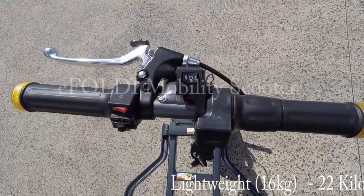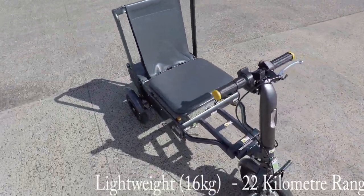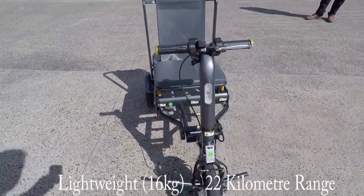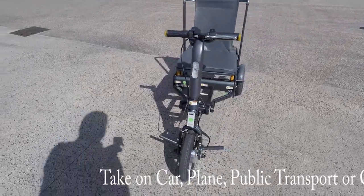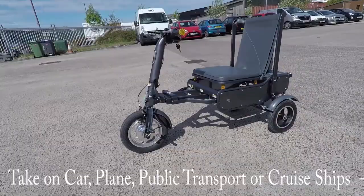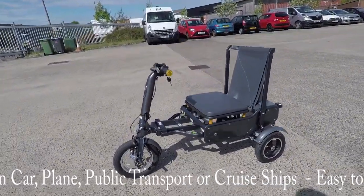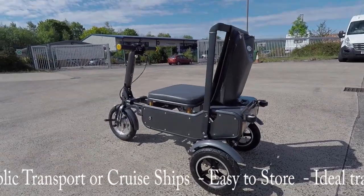This scooter is a fantastic scooter — not only is it a foldable scooter, it actually folds into a chair as well. The weight overall is 16 kilograms and the top range you can get on this is up to 22 kilometers. It has a maximum user weight of 19 stone and folds up conveniently to go into the car. Let me show you how easy it is to fold up.